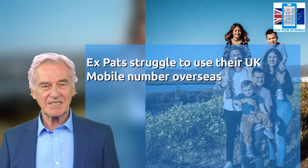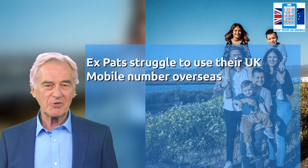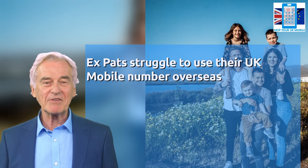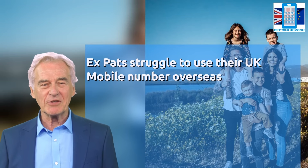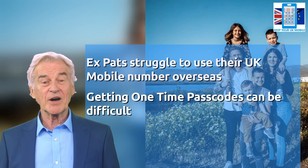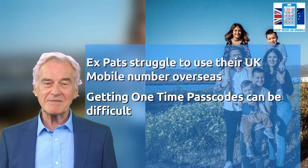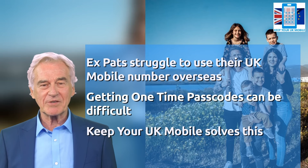Many British expats experience technical difficulties when using their UK mobile number to keep in touch with friends and family, and even financial institutions such as UK-based banks and pension companies. It can also be difficult for them to receive one-time passcodes which are sent to their phone by text messages.